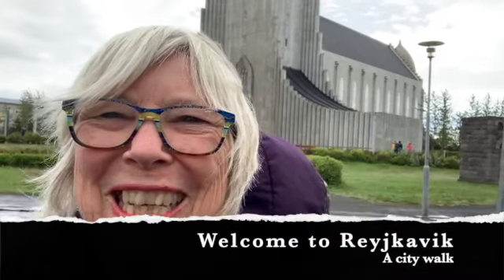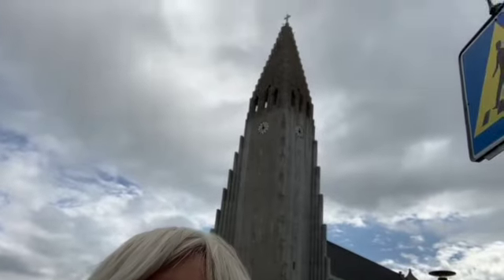Hello from Reykjavik in Iceland, the capital city of Iceland. Here behind me is the very famous landmark church, which is at the top end of the main drag, and I'm going to show you a few of the highlights of this amazing city.